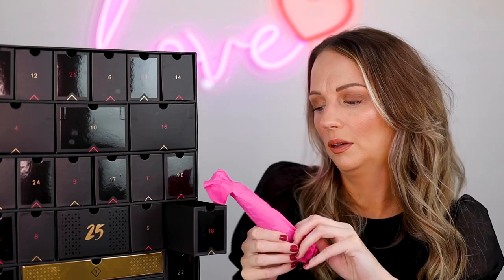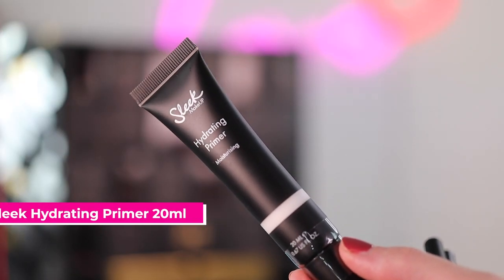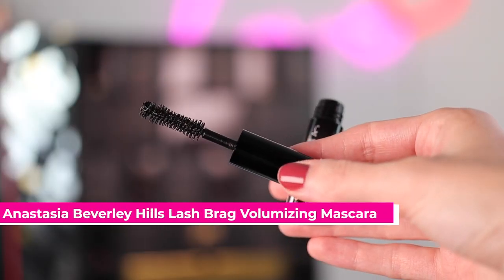Eighteen is the Sleek Hydrating Moisturizing Primer. Nineteen — oh, it's the Anastasia Beverly Hills Lash Brag Mascara. I think this is really new. Let's get a look at the brush — always got to look at the brush. It's a massive brush. I used to love massive mascaras and then I went to really thin ones, but that looks good. I'll definitely try this.